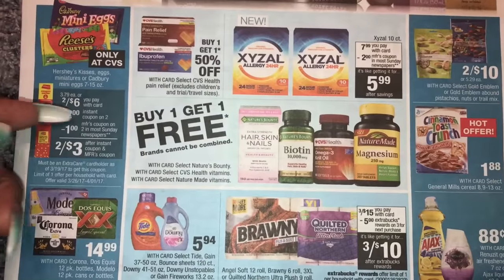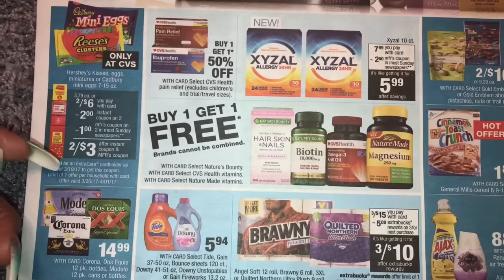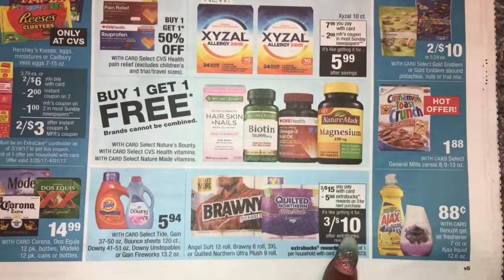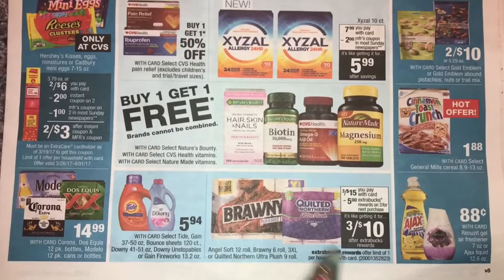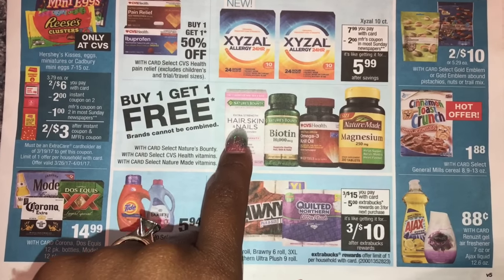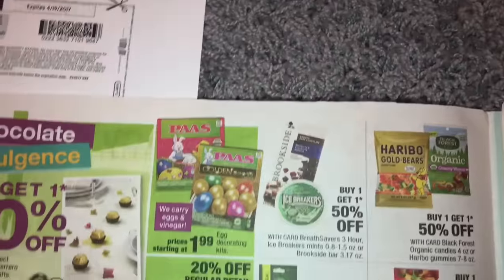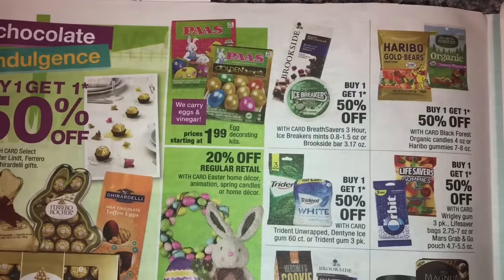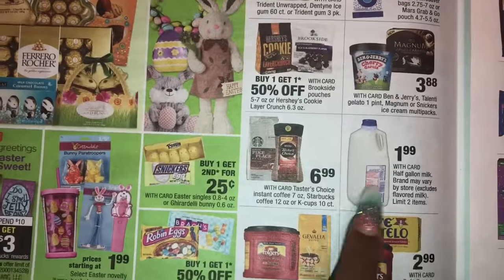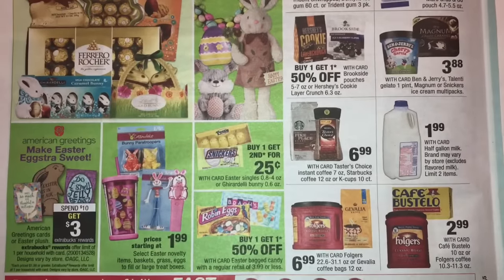Here are some candy deals — two for six, and you get an instant coupon that prints on Sunday for $2 on two. There's also a coupon in the Sunday paper making these $1.50 each. Cereal is $1.88. Ajax and Renuzit are 88 cents a piece. Vitamins are buy one get one free — I did see a coupon on coupons.com for $2 off the hair, skin and nails vitamin.